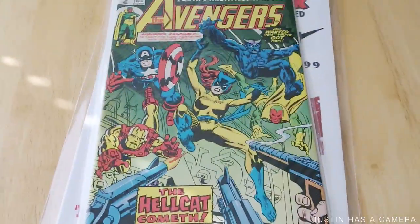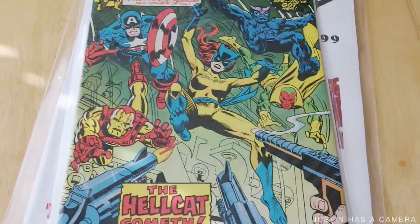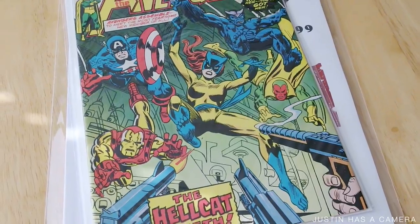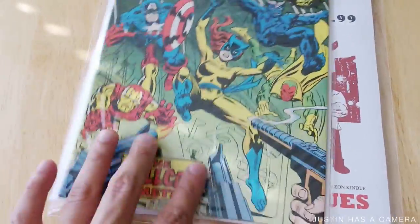The other thing I got is Avengers #144 — that's the first appearance of Hellcat, though not the first appearance of Patsy Walker; she's been around for a while. I can't wait to see Hellcat, or if they're going to show Patsy costumed as Hellcat in the Jessica Jones series. I can't wait to see that. I got it for a good price too.